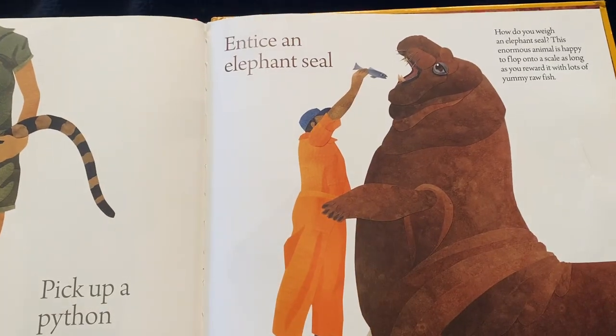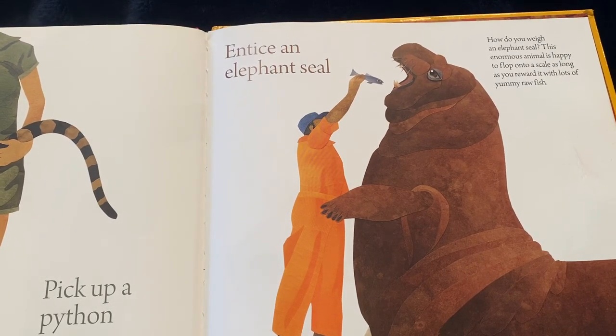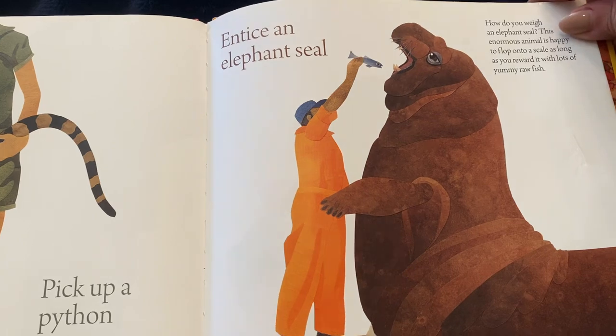Or you might entice an elephant seal. How do you weigh an elephant seal? This enormous animal is happy to flop onto a scale as long as you reward it with lots of yummy raw fish.